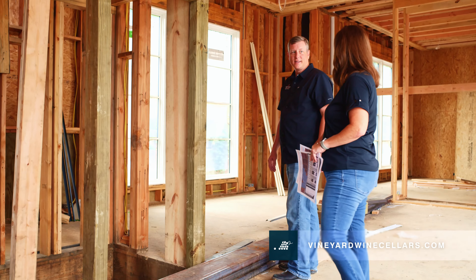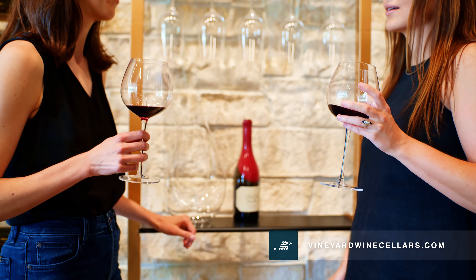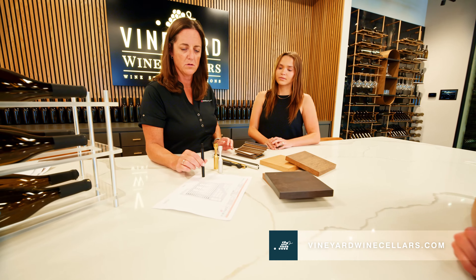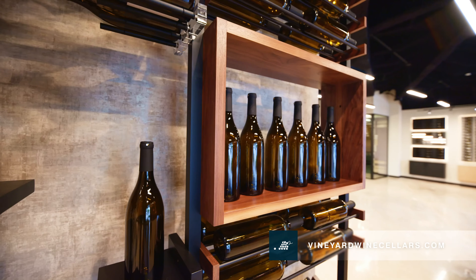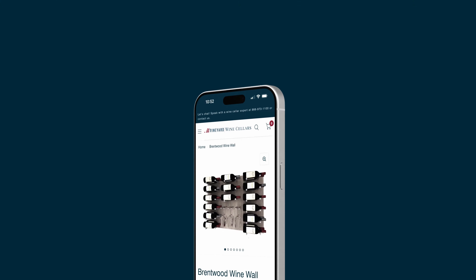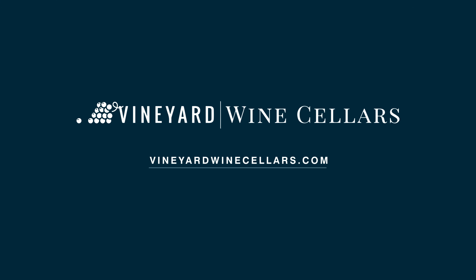We've been helping residential and commercial clients create distinctive wine spaces they love for over 20 years. We'll deliver hands-on guidance, or you can shop our full inventory of made-to-order products on our website. Find inspiration and shop with us at vineyardwinecellars.com.